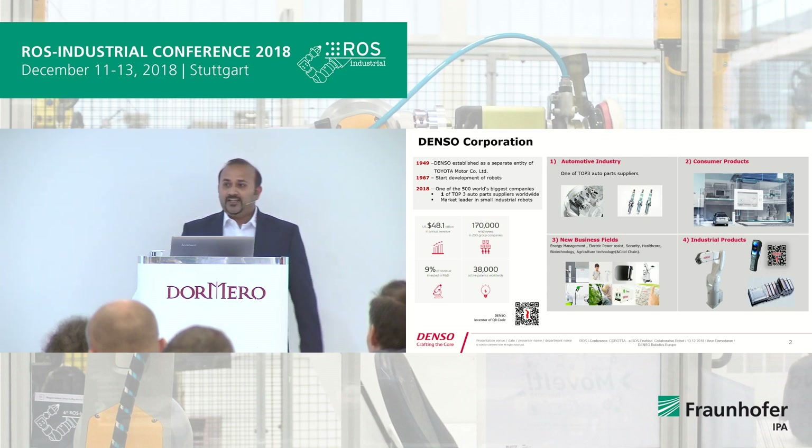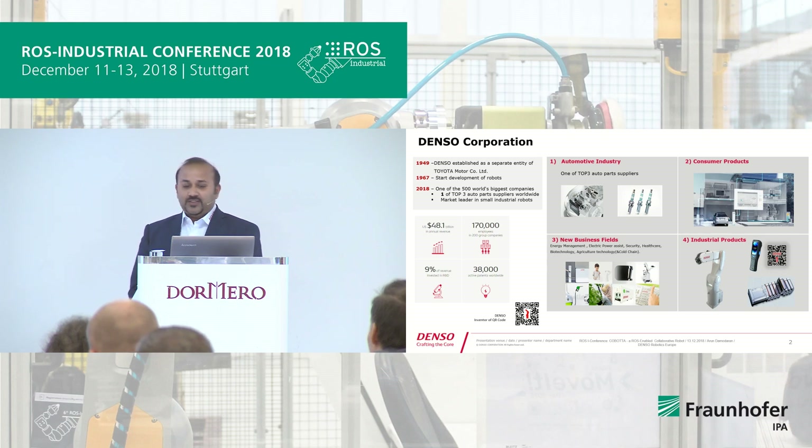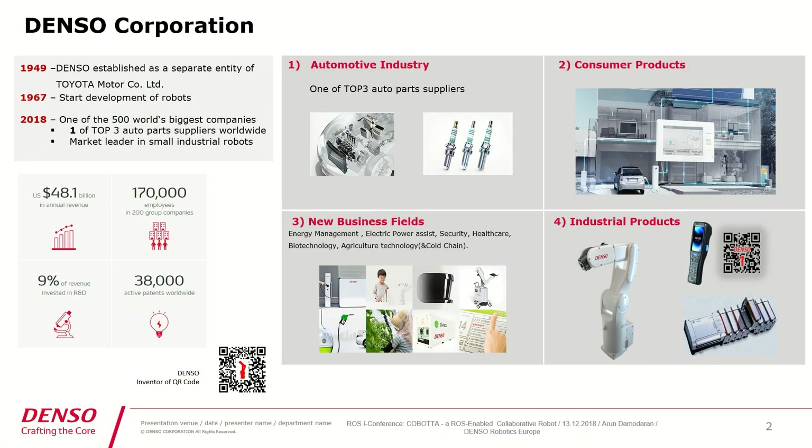Before I go into the technical details, I would like to explain who we are as Denso. Denso has been established as a separate entity from Toyota Motor Group in 1949. We have started developing robots from 1967 onwards. In 2018, we called ourselves one of the Fortune 500 companies in the world and one of the top three automotive parts suppliers worldwide. We are also a market leader in the small segment assembly robots.